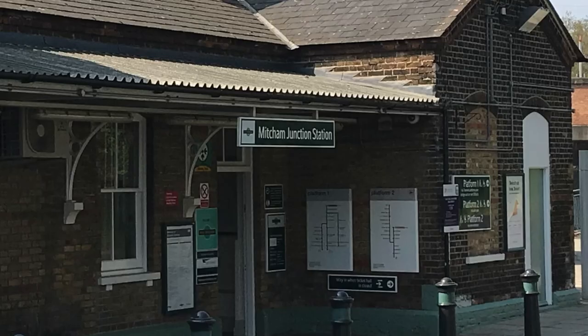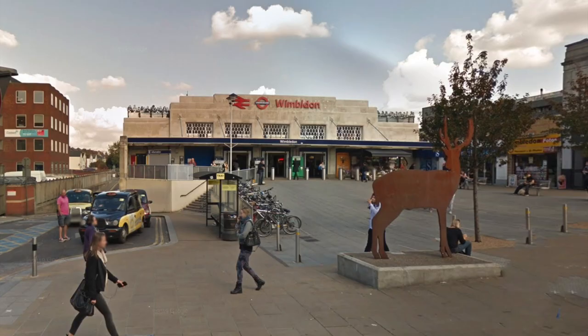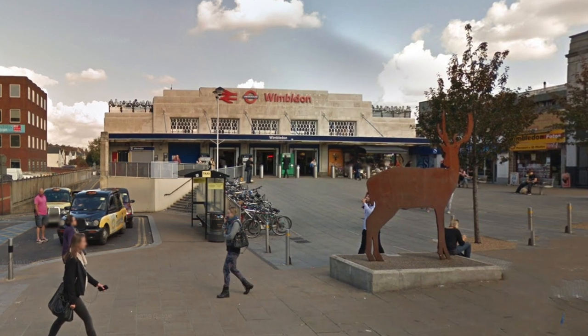What does Wimbledon Railway Station and Mitchum Junction Railway Station have in common apart from being railway stations? Both of them have artworks installed outside the main building.